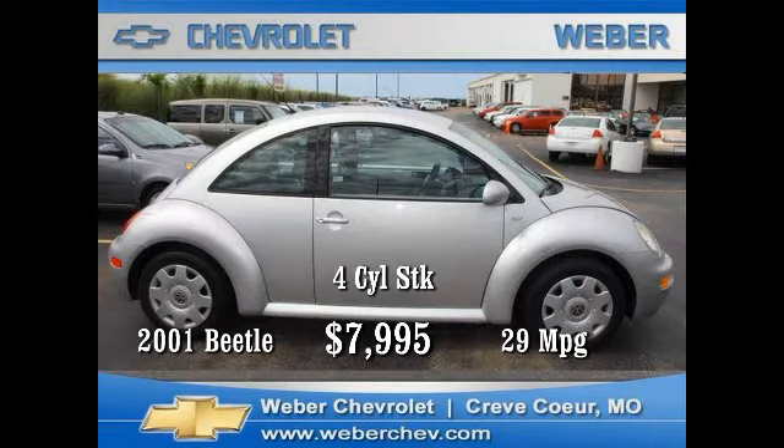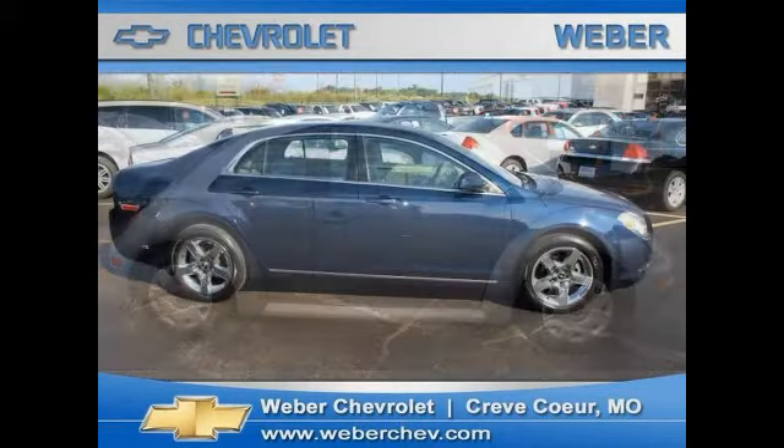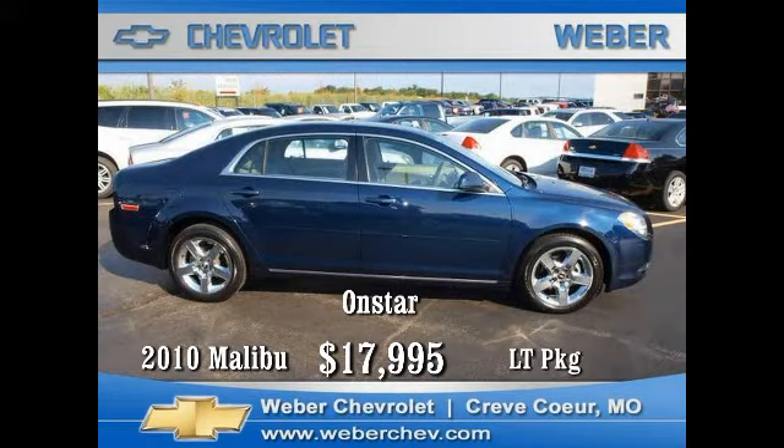The Chevy Malibu is fast becoming one of the most popular cars in the Chevrolet lineup today. This 2010 model has all the equipment including four-cylinder automatic, LT trim package, tilt wheel, cruise, air, rear defogger, power locks, mirrors and windows, AM/FM with CD player, and tire pressure monitoring system,